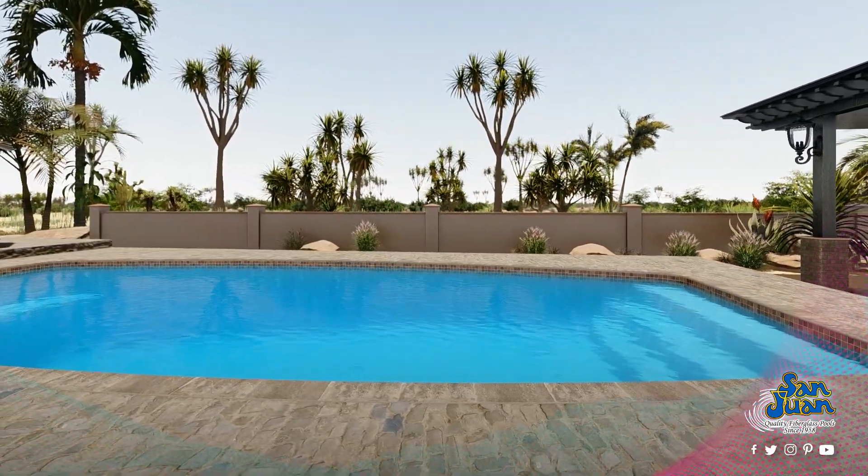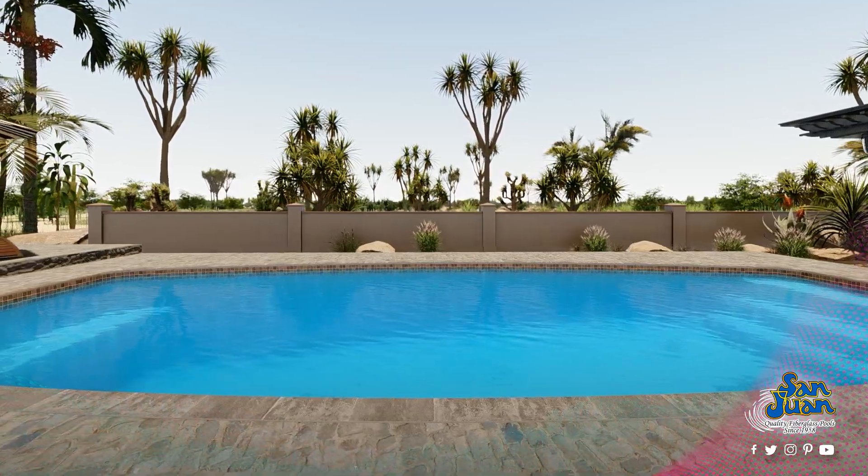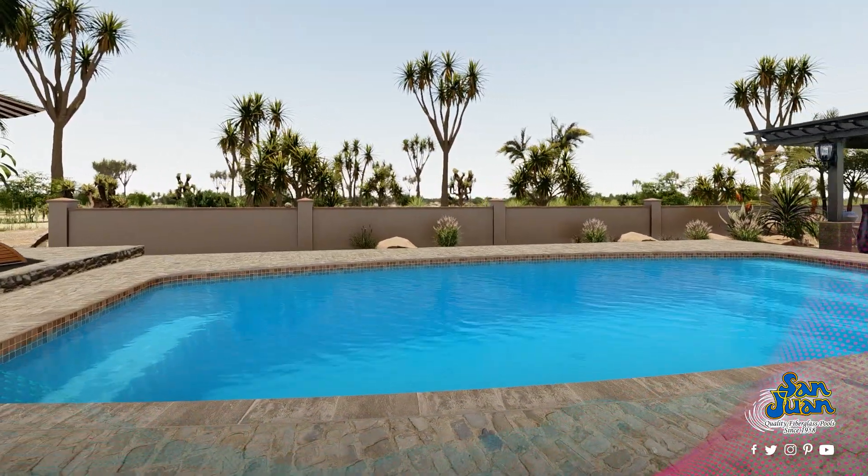We begin by blending the standard layout of a rectangular pool with an oval pool shape. This allows us to provide you with a wider swim space in the middle of the Majestic.